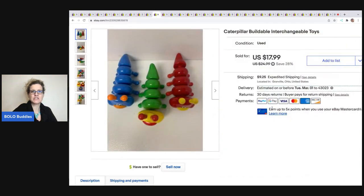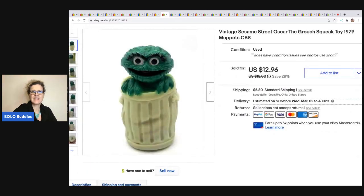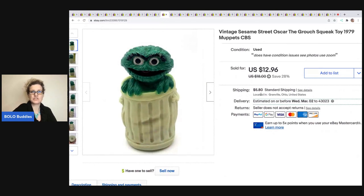These are Caterpillar buildable interchangeable toys, and I believe these came in a mystery box. I sold them for $17.99, and the buyer was all in for $29.21. The next item I sold is this Sesame Street Oscar the Grouch squeak toy from 1979. I got this in a mystery toy box from Auctions for You — if you'd like to see the entire unboxing, check that out on my channel. This little guy ended up selling for $10 on best offer and went internationally; the buyer was all in to me for $15.50, but it was global shipping, so with fees and import taxes they paid quite a bit.